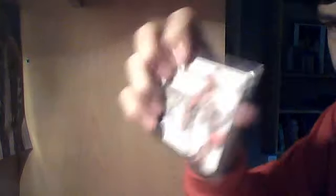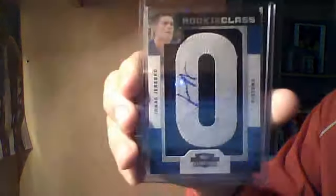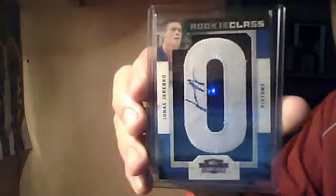Got a Charlie Villanueva SP Authentic on-card autograph, not numbered. Got a Tony Parker SP Signature Edition autograph, on-card, not numbered. Got a Jonas Drebko Letterman Patch from Threads, rookie, numbered out of 700.